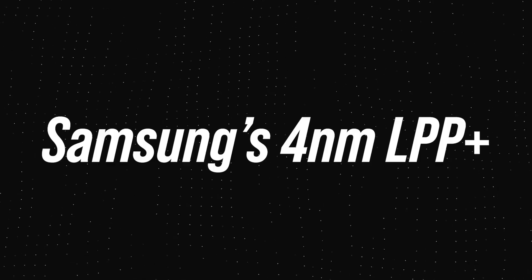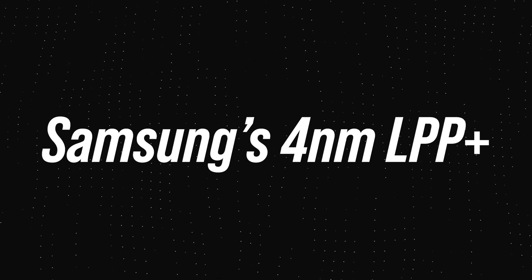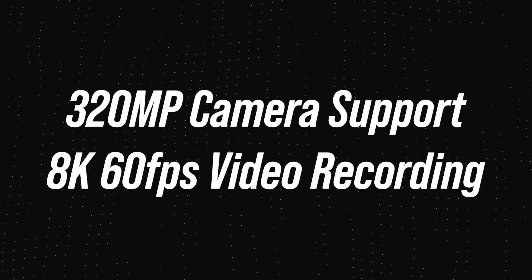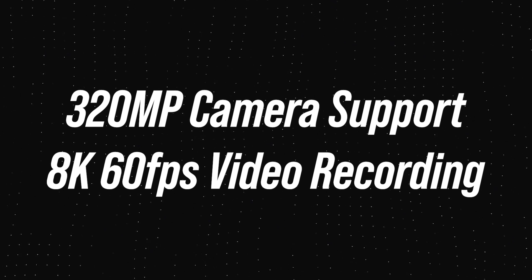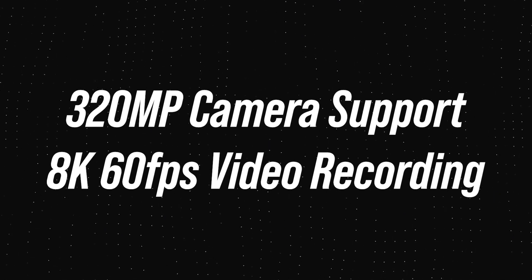As for the manufacturing process, it is based on Samsung's 4nm LPP Plus process. This chipset is also rumoured to support up to 320-megapixel camera sensors and 8K video recording at up to 60fps with its new ISP.